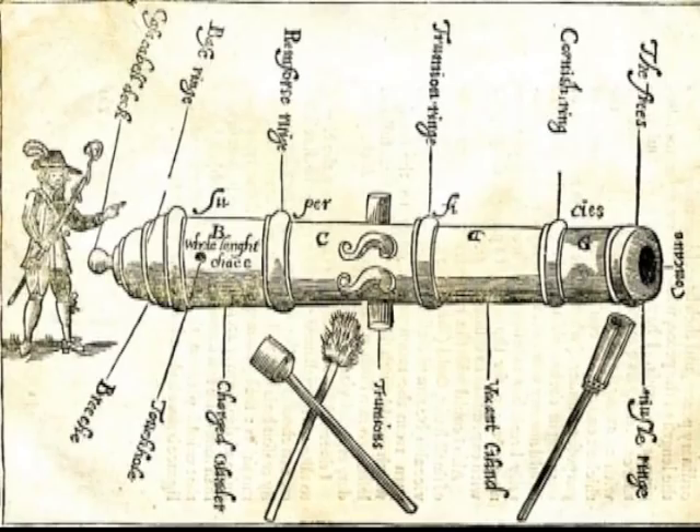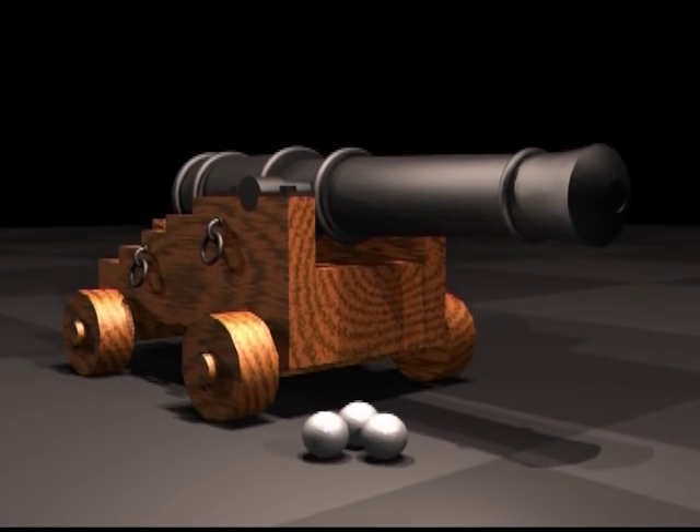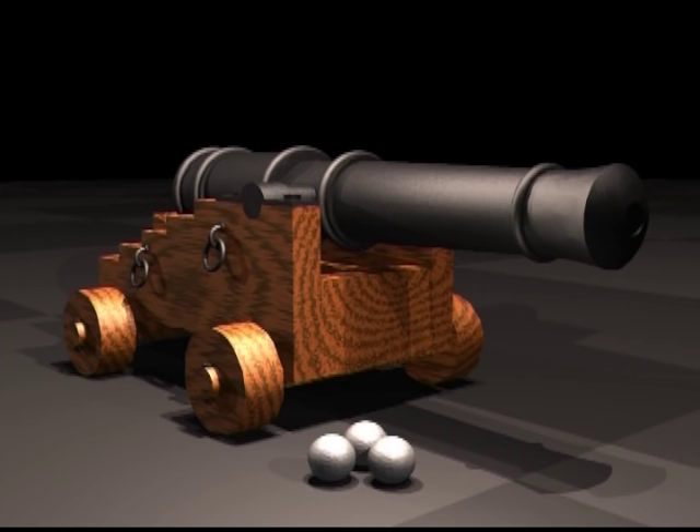The technology of metalwork improved along with the manufacture of cannon. Reduction in the size of barrels was accomplished, along with the integration of trunnions, which projected from the sides of the cast barrel to allow attachment to a carriage.